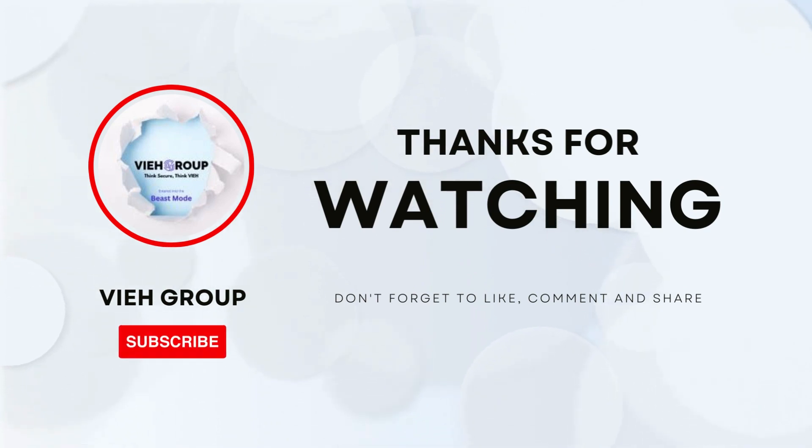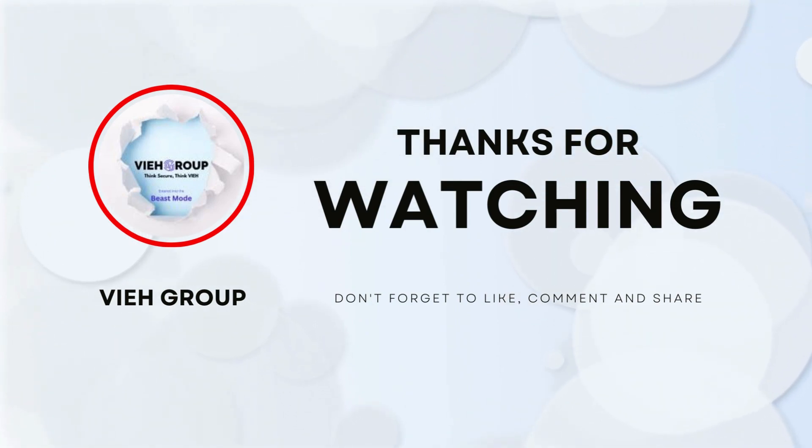Thank you for joining us today. Stay tuned for more exciting updates. We'll catch up in the next video. Have a great day.